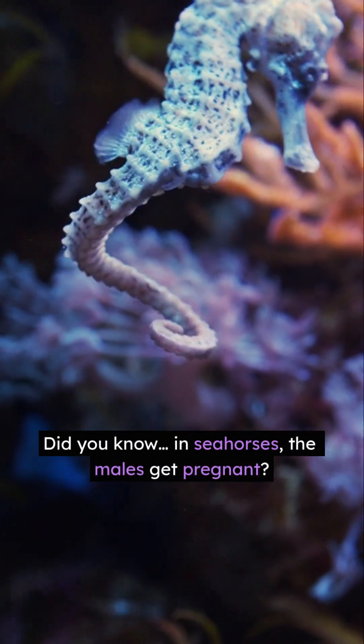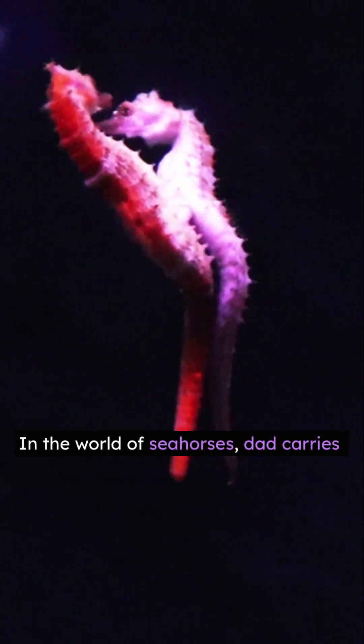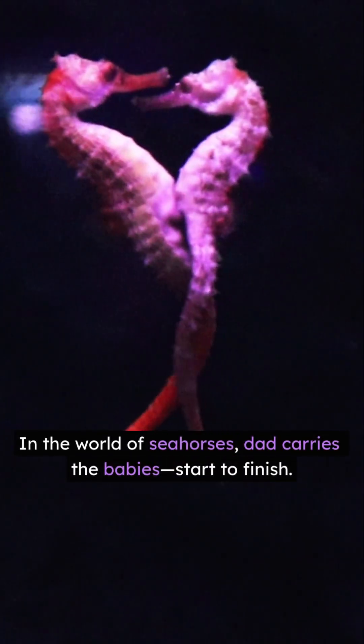Did you know, in seahorses, the males get pregnant? Yep! In the world of seahorses, dad carries the babies, start to finish.